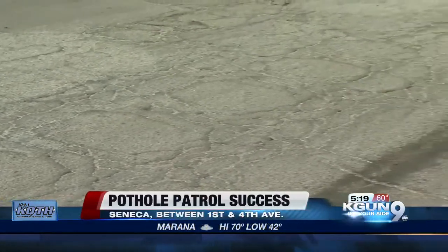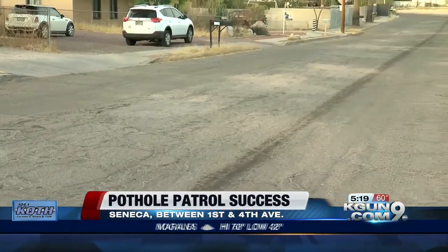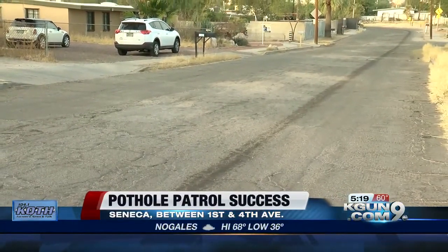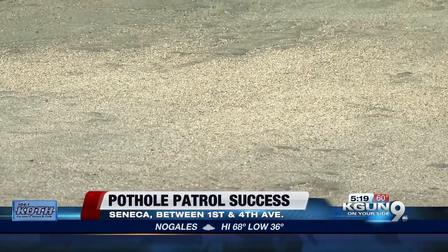After alerting the city, the potholes are now fixed. We have several repair tickets in the hopper with the city, thanks to your emails and pictures. We'll be bringing you more little victories in the next several weeks.